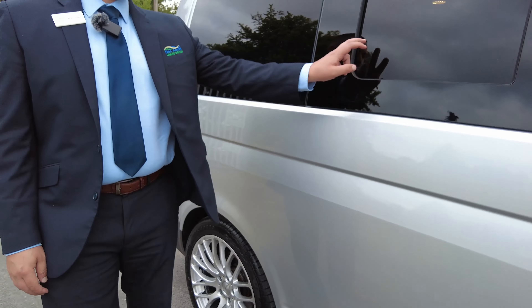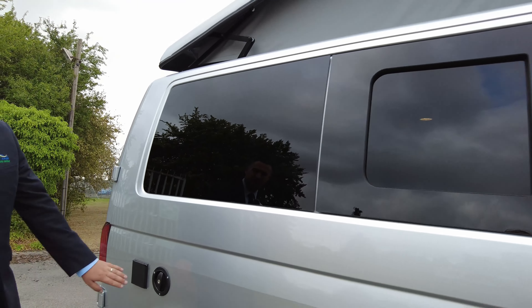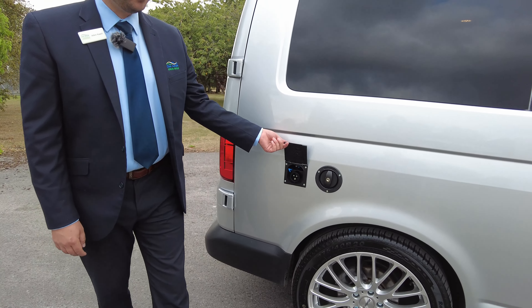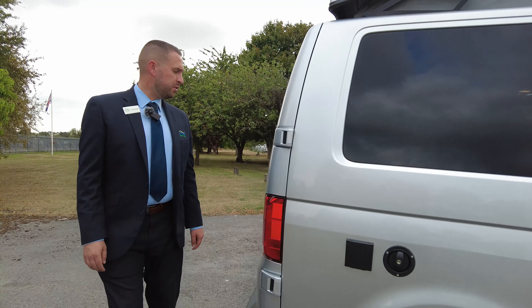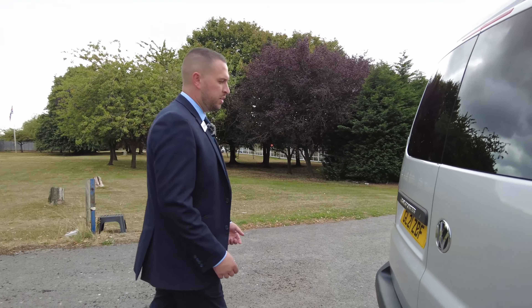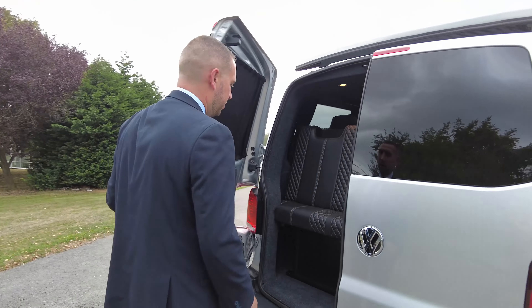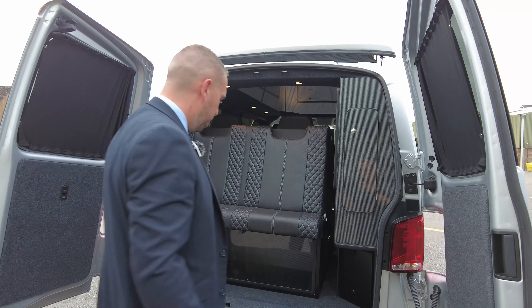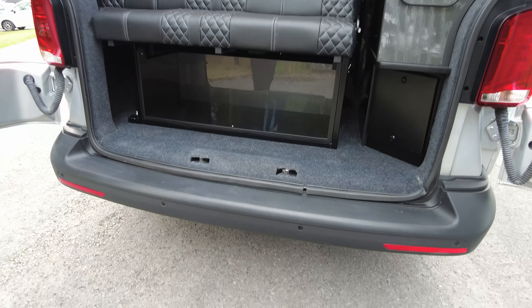Moving down the side, there's a kitchen window which opens from the inside. We've got your water fill point — there's a 20-litre water tank on board — and your electrical hookup point just there. Round to the back we have barn doors, so they open separately. We've got rear parking sensors as mentioned.